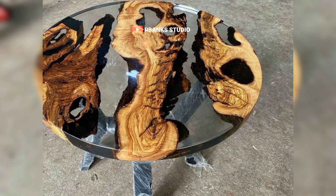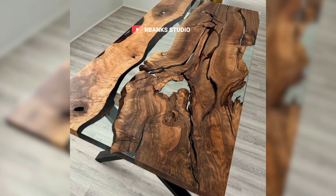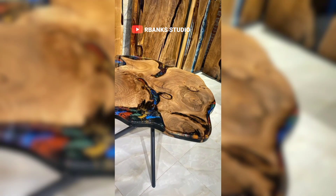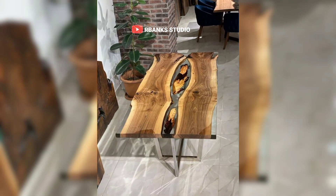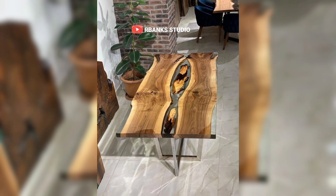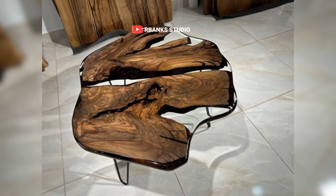Comfortable seating is crucial for both the look and functionality of your living room. Select seating options that offer both comfort and style, such as oversized sofas, plush armchairs, or cozy bean bags. These choices not only provide relaxation but also add a touch of elegance to the space. Opt for upholstery in warm earthy tones or rich textured fabrics to enhance the rustic charm of the room.